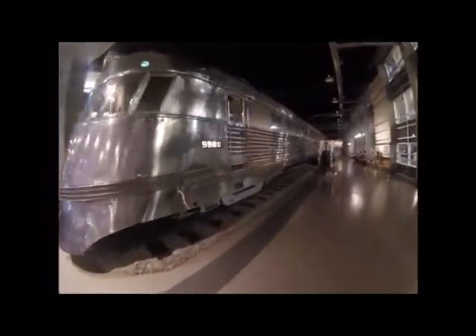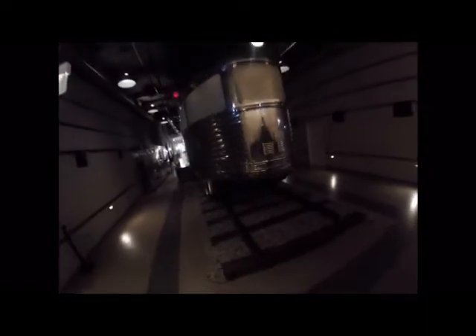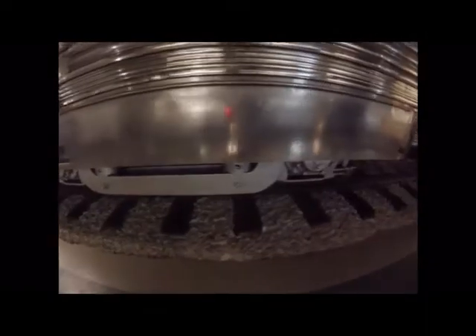Chicago Burlington and Quincy 9900 was built by the Budd Company in Philadelphia, Pennsylvania in 1934 and is a stainless steel Burlington Zephyr. In front of it is a shovel nose and it is an unseparated train set.